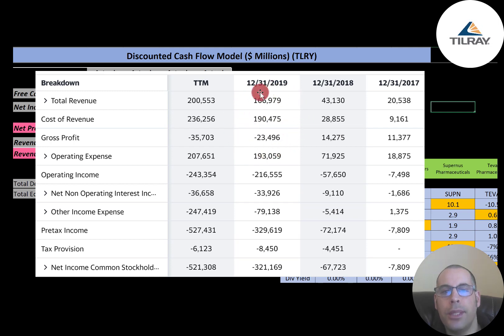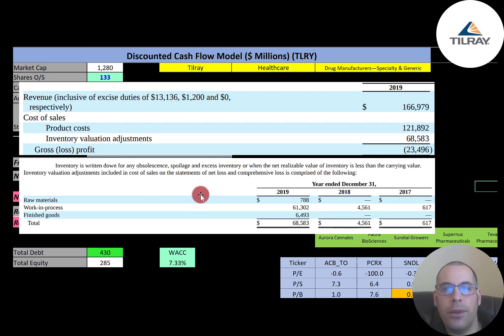The reason they had negative gross profit in 2019 was a $68 million inventory write-down. When a company purchases inventory, the cost sits on the balance sheet. Once inventory is sold, the value is removed from the balance sheet and recorded as an expense on the income statement. When inventory loses value, the company must reduce its balance sheet value and record an impairment loss. So the gross loss was not due to operations but mainly due to this write-down.